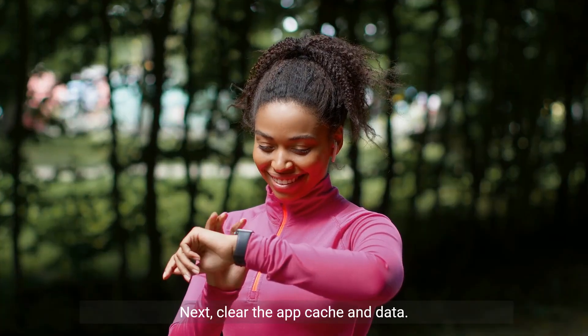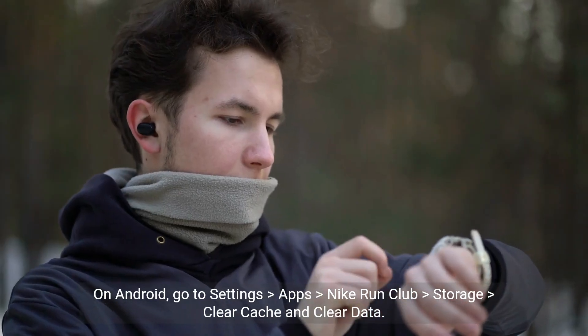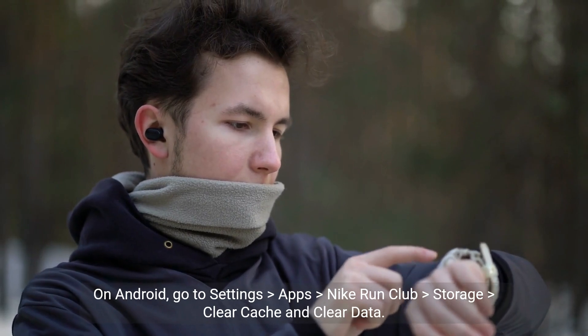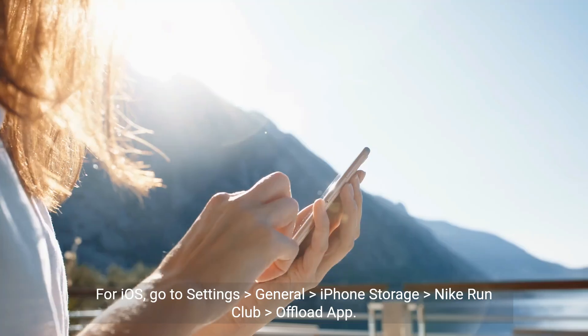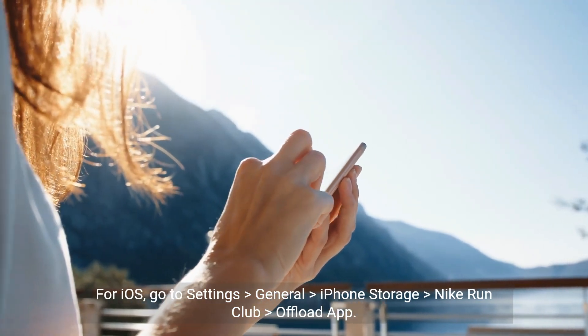Next, clear the app cache and data. On Android, go to Settings > Apps > Nike Run Club > Storage > Clear Cache and Clear Data. For iOS, go to Settings > General > iPhone Storage > Nike Run Club > Offload App.